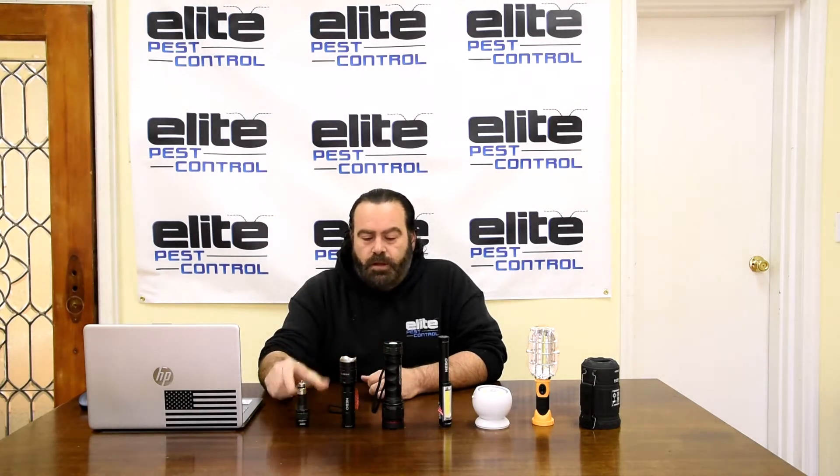Hey guys, today I want to talk about the multiple flashlights that I carry on my pest control truck. When I first started in the business 10 years ago I carried one — this guy right here. I used to laugh at guys in the business who had 10-15 flashlights on their truck, but now I have a bunch in front of you, and I have a couple of doubles in the truck too, and I'll explain why.